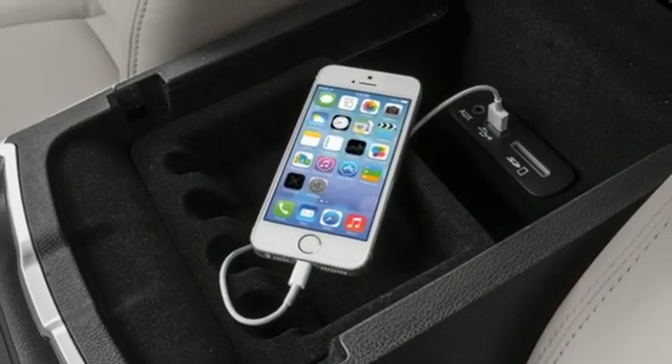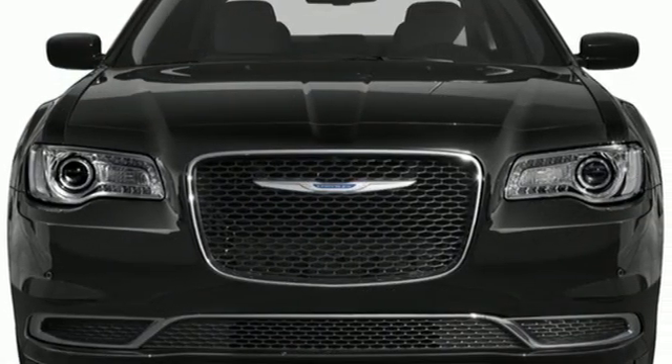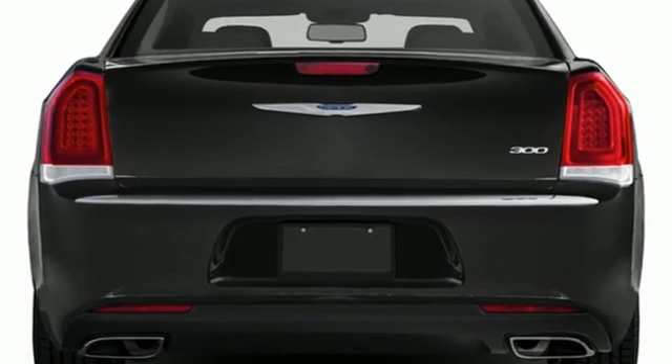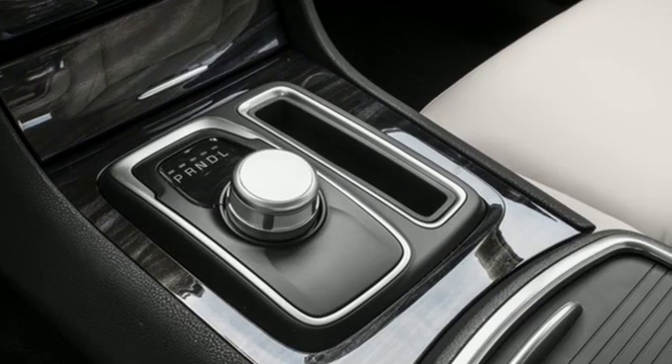Edmunds.com finds the 300 boasts sleeker styling, a quieter interior, and a more comfortable ride than it did in years past. Interior craftsmanship is second to none in its class, and the 300's myriad electronic features are not only advanced but also easy to use.